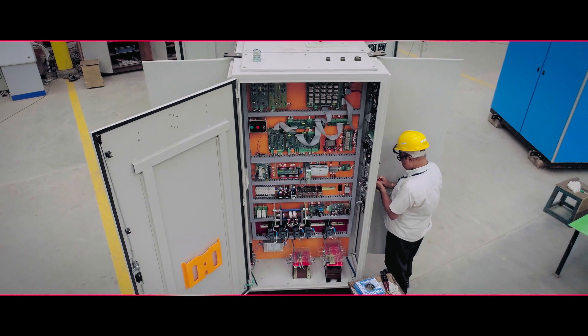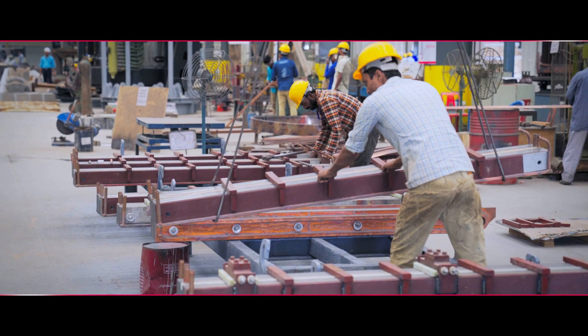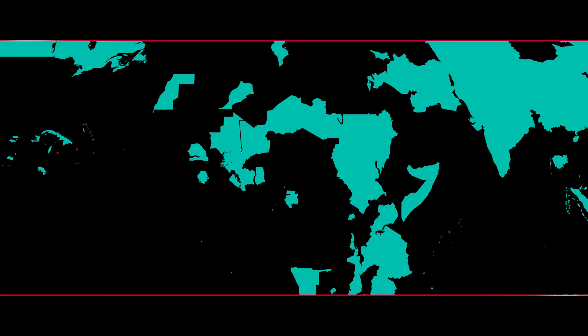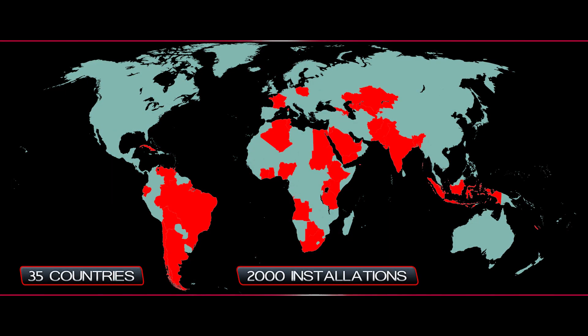Today we are the leading manufacturers of induction furnaces for steel melting in the world. We have completed almost 2,000 installations in 35 countries.